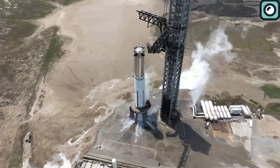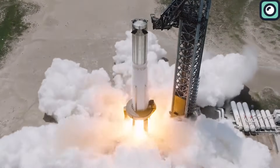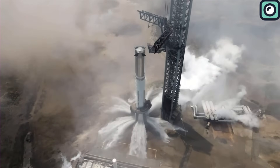Building on this success, SpaceX conducted another test two weeks later. This time, there were no half measures — the engines roared for their planned five seconds. And yet, as the smoke cleared and the thunderous roar faded, the launch pad stood undamaged.